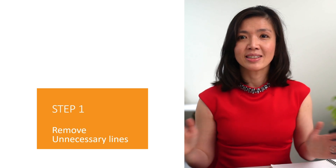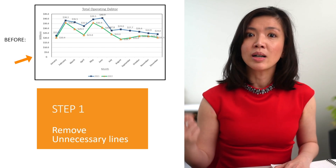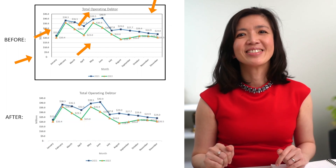Here are the 10 steps to elevate the look and feel of your charts. First, remove unnecessary lines — they make your charts messy. What lines? All lines, such as chart border, plot area border, grid lines, y-axis, and underlining in the title. Remove all of them.